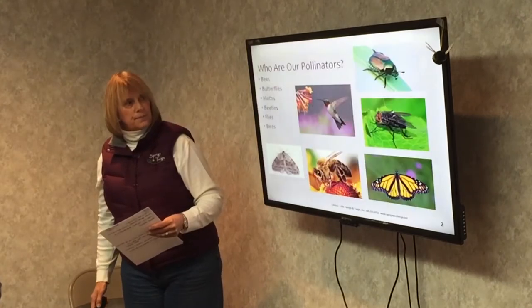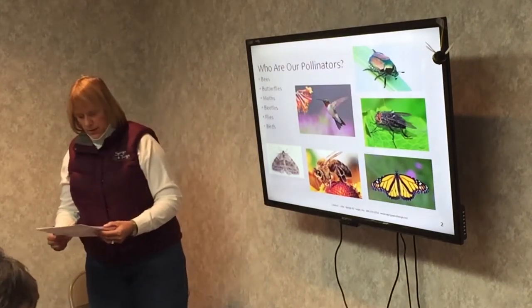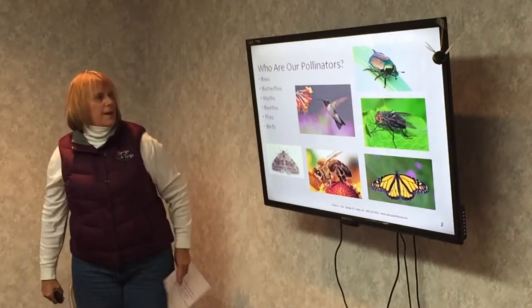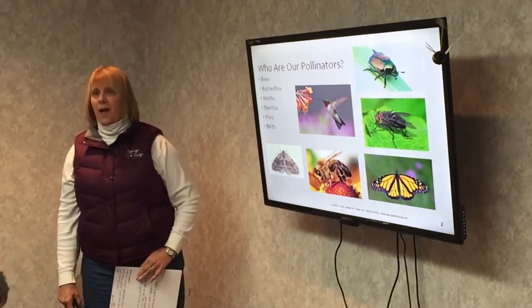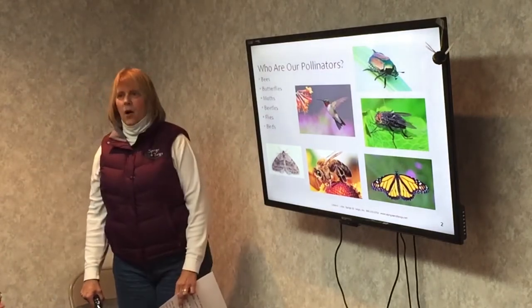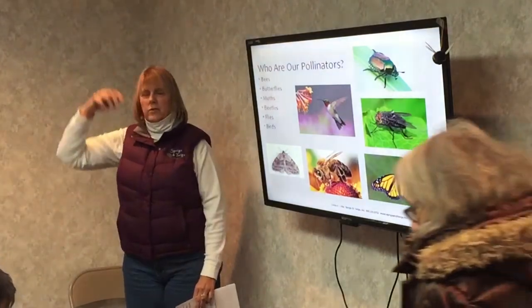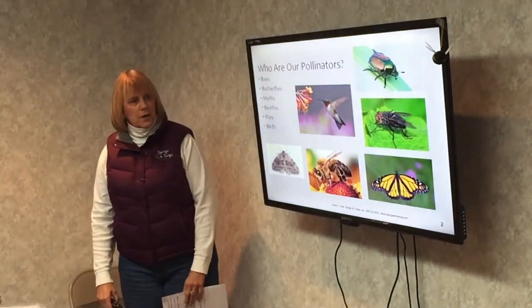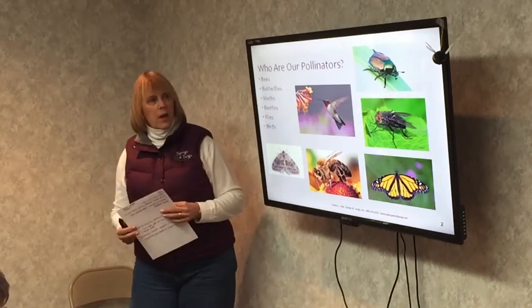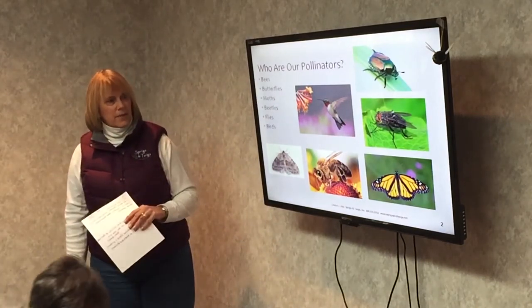Let's get started. Who are our pollinators? There's a variety of them: butterflies, bees, moths, beetles, flies, and birds. They all pollinate at different levels, from ground up into the trees, from wet to dry, from all different shaped flowers and all different sized flowers, and at different times of the day and night.